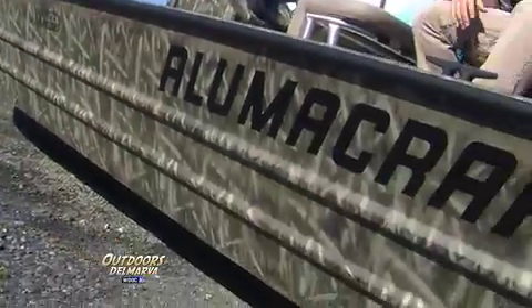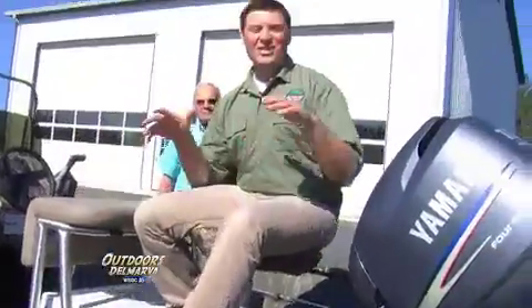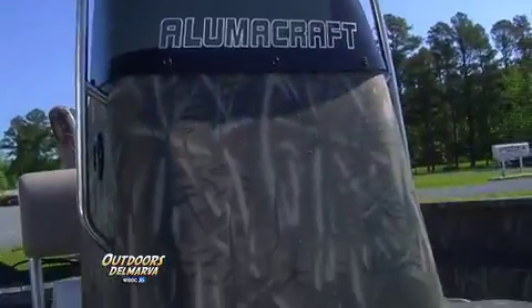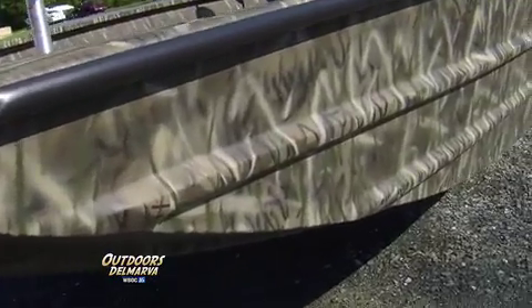Tommy, this is the type of boat that I think every sportsman out there would just love to get behind the wheel of. Tell me a little bit about this Alumacraft. Well, this boat here — if you truly want to get outdoors Delmarva, this is the rig. You can use it for fishing in the summer and hunting in the winter.